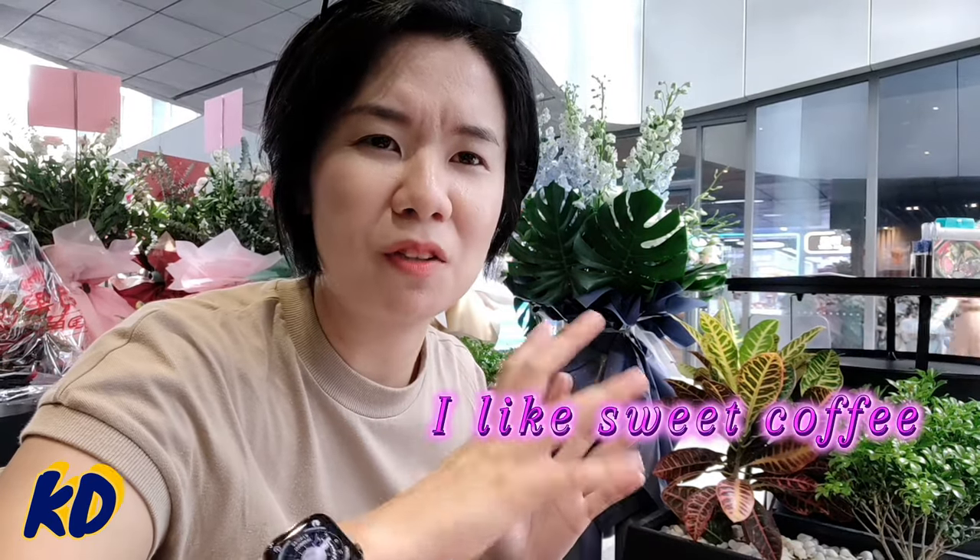The boss is very nice — he told me not to put sugar in this coffee. But I'm like a typical Chinese: I like sugar in my coffee! The boss is going to bring me another coffee.